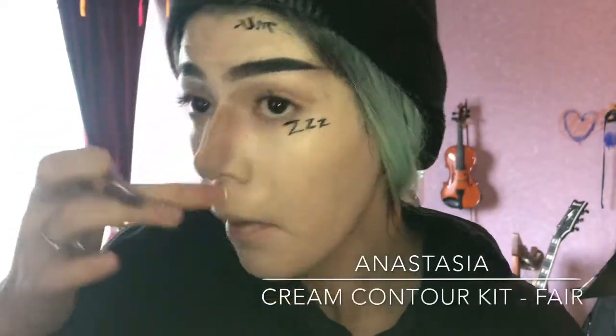Now I'm just contouring my nose like normal — I do this just about every day. And then my Too Faced lipstick in shade Cool Girl.